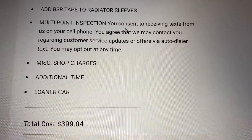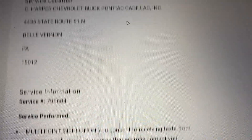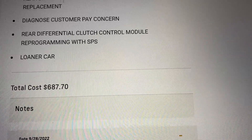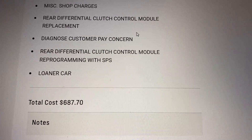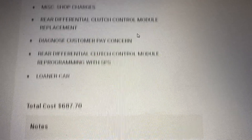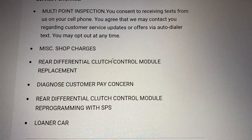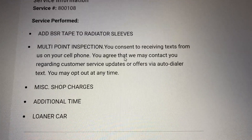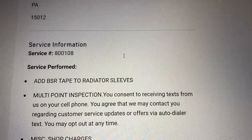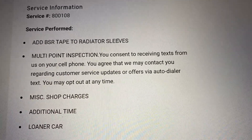I'm really glad I bought it certified pre-owned. The BSR tape and the rear differential issue were both identified via a TSB — it didn't actually have an active error when I took it in, but it did store a code. Check my other videos about this car for more detailed information, but I just wanted to share that with anybody who might be interested.